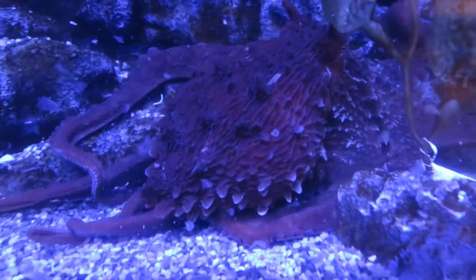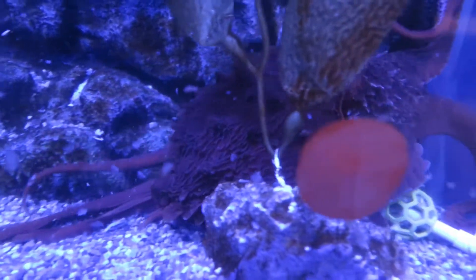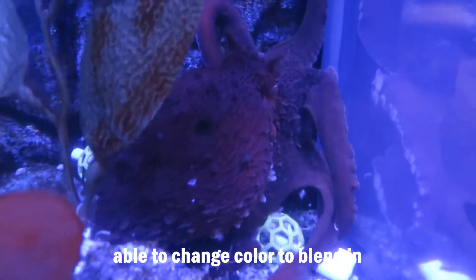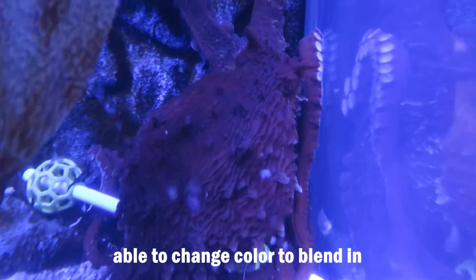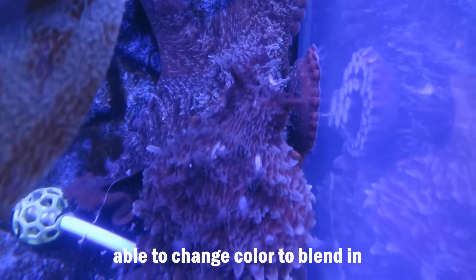Sometimes people will pass by the giant Pacific octopus at the aquarium without realizing it. Generally reddish-brown, this invertebrate has pigment cells just below the surface of its skin that enable it to quickly change color and blend in with its environment.